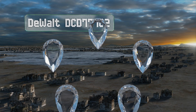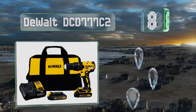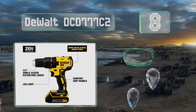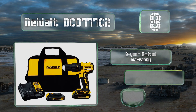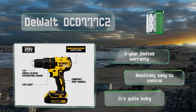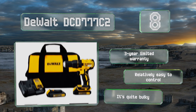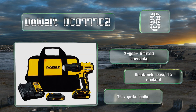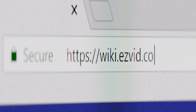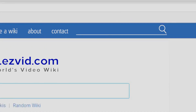Coming in at number eight, boasting 30 percent more runtime than many of its brushed counterparts, the DeWalt DCD777C2 sports a half-inch keyless chuck with 15 available settings for superior job versatility. The LED has a 20-second trigger release delay for increased visibility in dark places. This one's backed by a three-year limited warranty and is relatively easy to control. However, it is quite bulky.